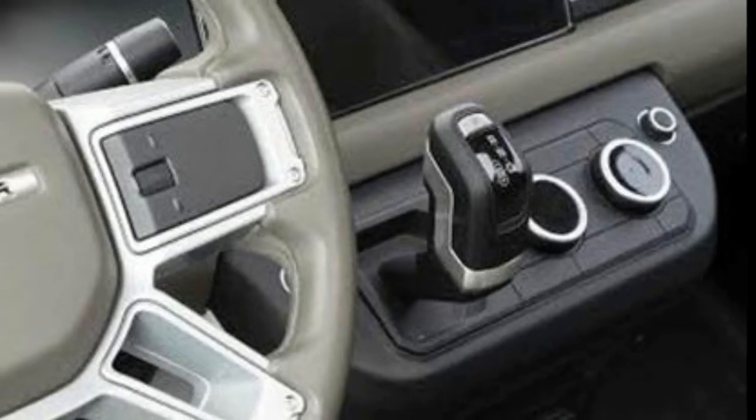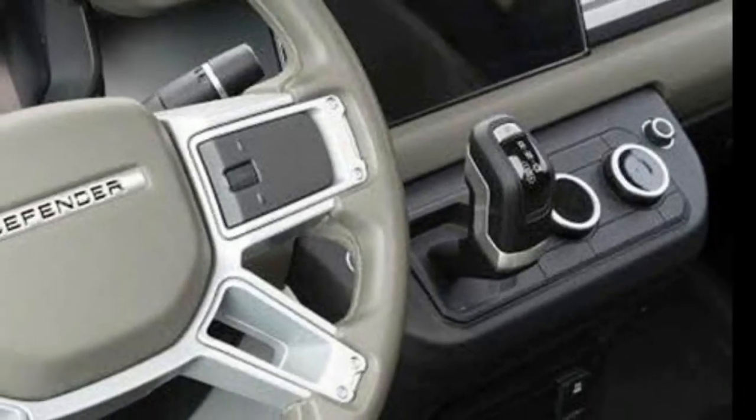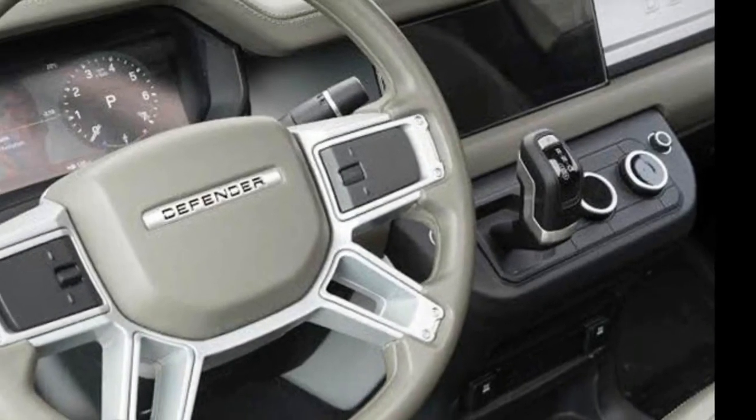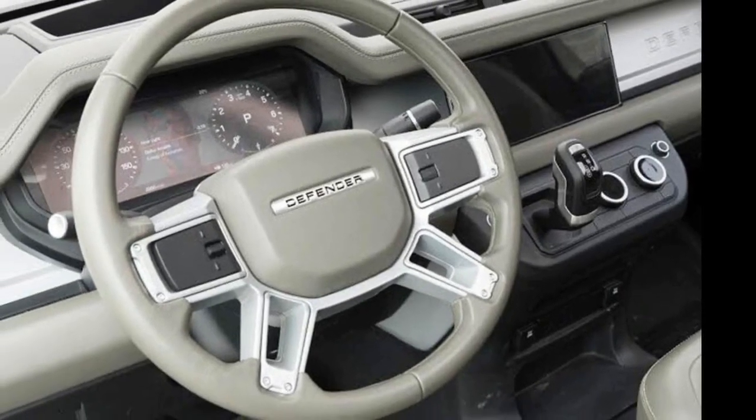The rest of the interior looks incomplete, however, as the switches don't have any labels, so we could be looking at an early mock-up that doesn't represent the final design. Whatever the case, Land Rover clearly isn't happy about the leak and is already publicly threatening the user with legal action.